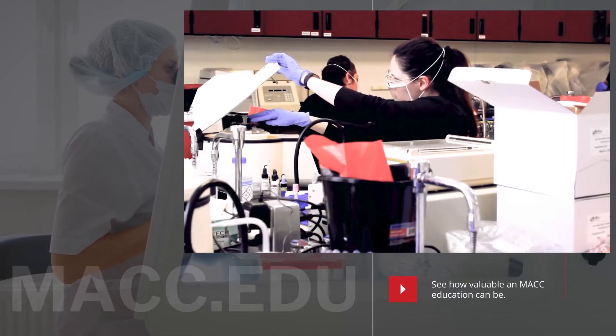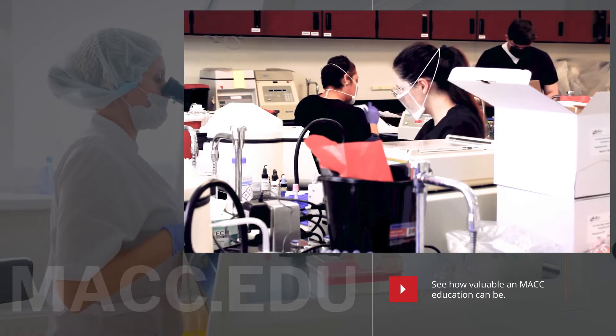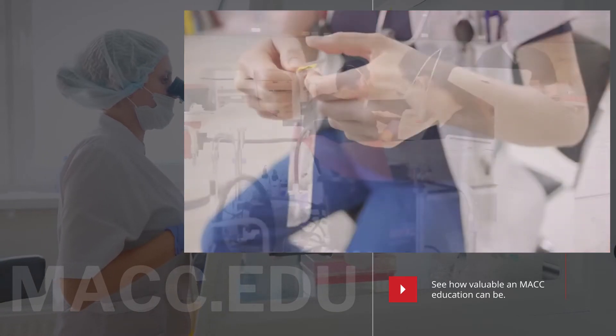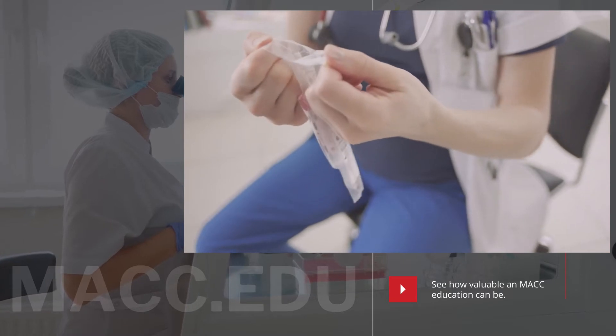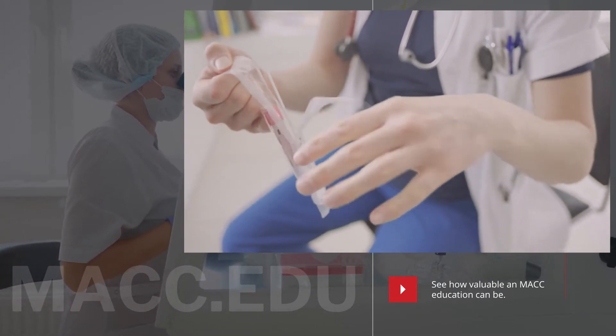Our valued profession is considered the behind the scenes detectives of the healthcare world. We are the ones that receive the specimens from patients who don't feel well, and it's our job to test those specimens and give results to the physician to make a diagnosis.